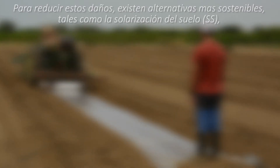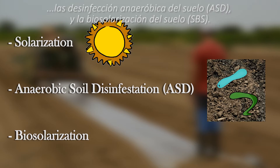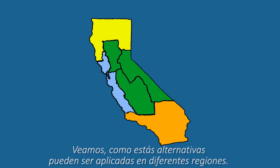To avoid the drawbacks of chemical soil fumigants, there exist sustainable alternatives, including solarization, anaerobic soil disinfestation, and biosolarization. California is a large state with diverse climates. Let's see how these practices may vary depending on region.